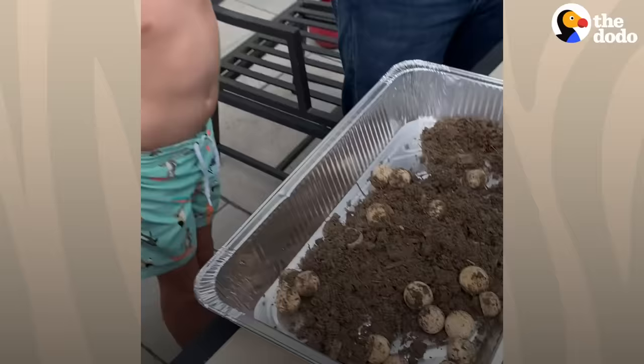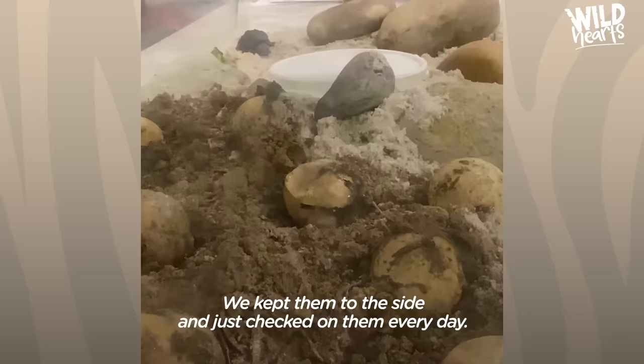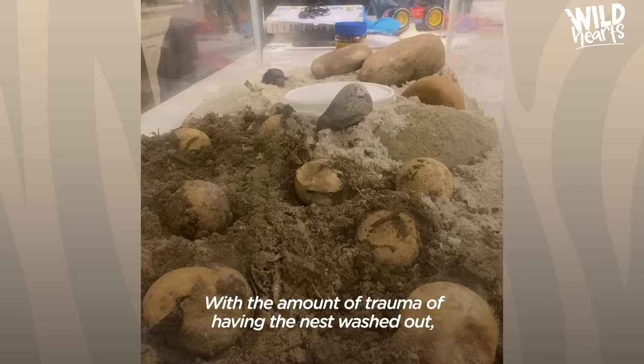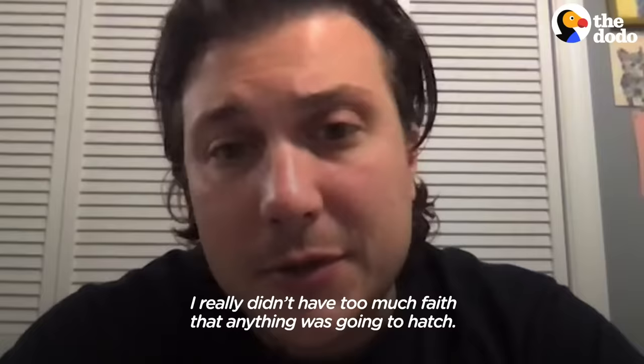It was like a Horton moment, you know? Do you think we have to help them get out? Went on the internet immediately. Some sand and a ceramic heat lamp. We kept them on the side and just checked on them every day.